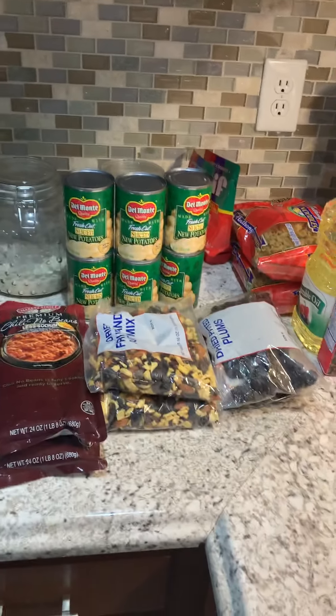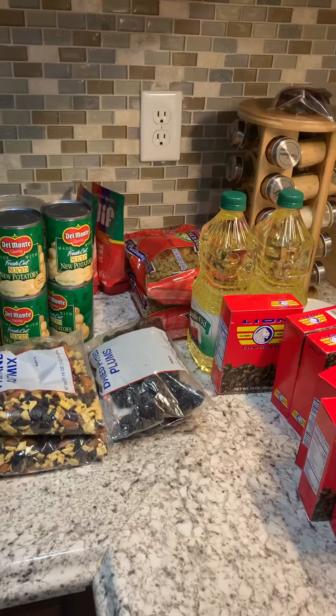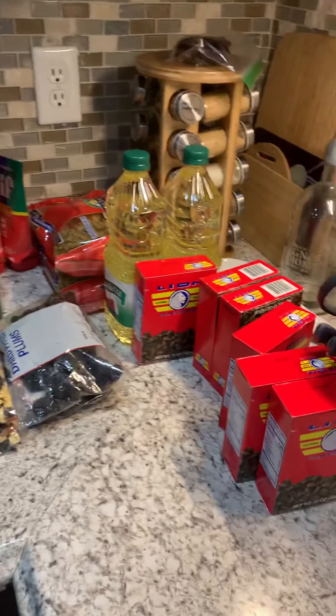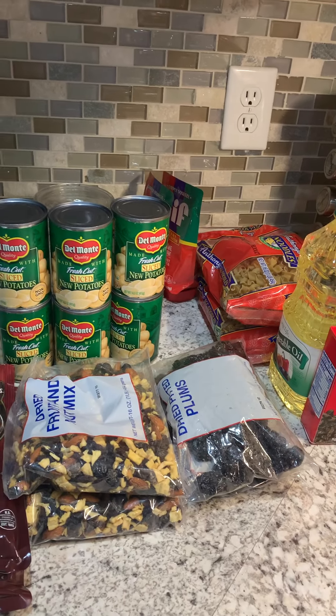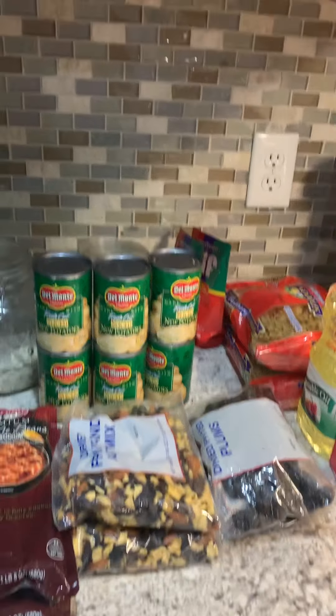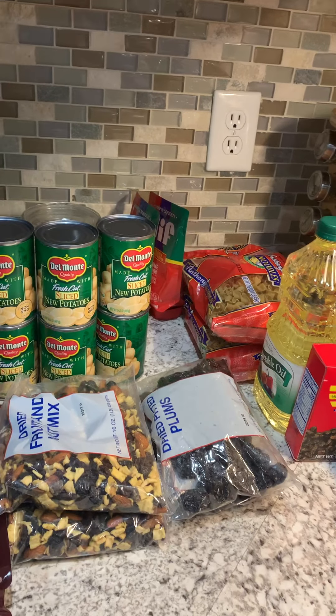Hello you guys and welcome back to my channel! I have a food pantry haul to share with you today. I went to the food pantry today and I got some great items.